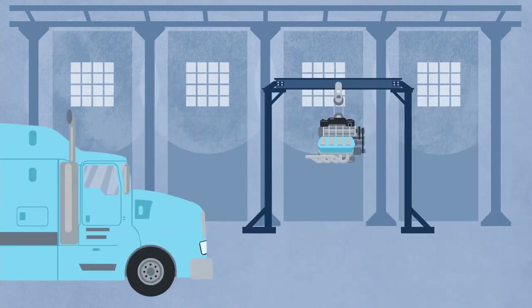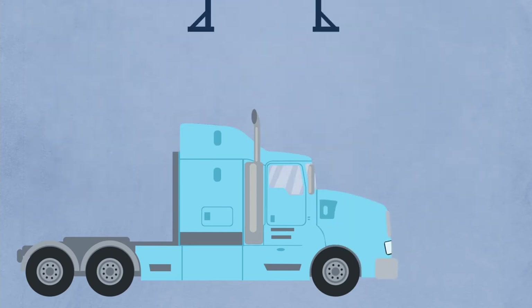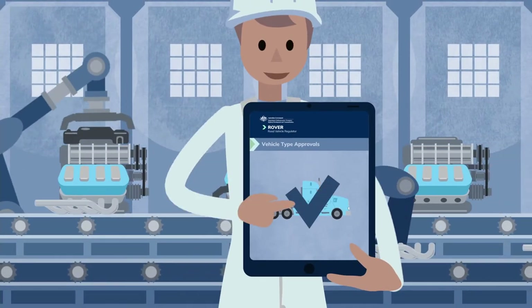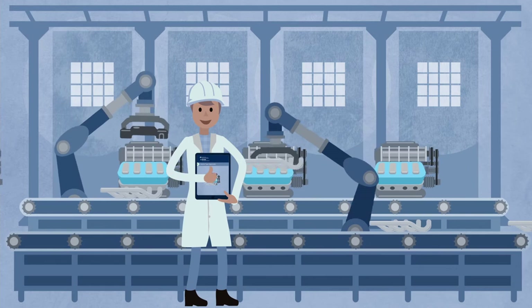From a vehicle manufacturer's perspective, a key benefit to using RVS-approved vehicle components is that it enables them to streamline their vehicle type approval application process. Vehicle manufacturers can rely on your component type approval to demonstrate compliance without having to provide separate evidence.